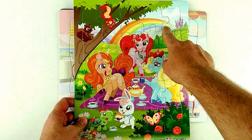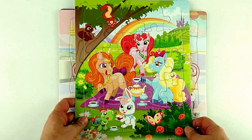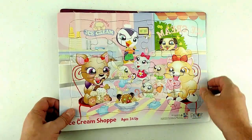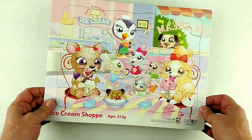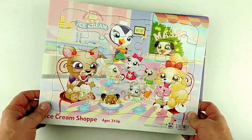Look at the pretty rainbow. There's God's promise to us. So let's put these things together — first let's take them apart, and then we'll put them together so you can see how it's done.